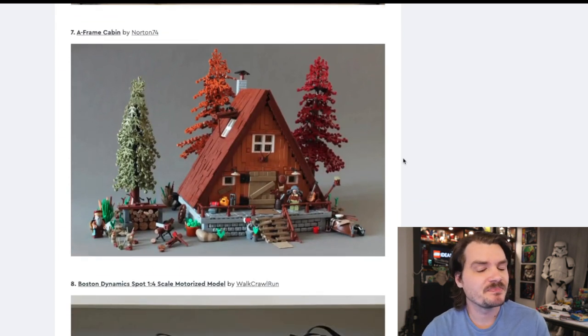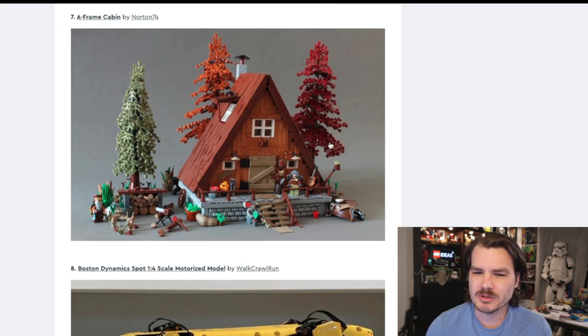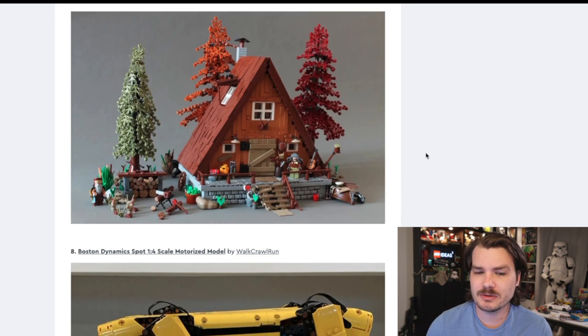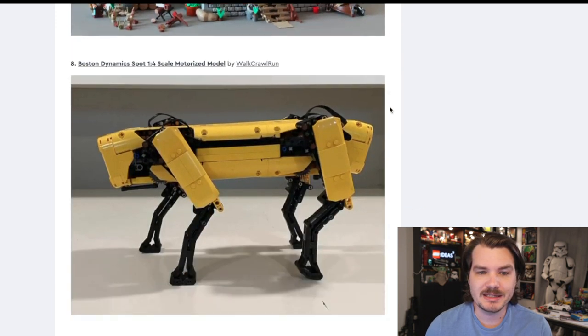The A-Frame Cabin. This is one that I've seen other opinions on where people say this one is probably the one that's going to be made. I wouldn't criticize LEGO for going this direction — it does look beautiful. I love the cozy atmosphere, the aesthetic. A little bit of variation in the height of each board seems impossible for LEGO to do in a real set, but every little element of this thing just feels really nice.